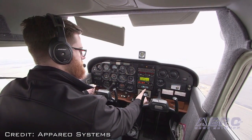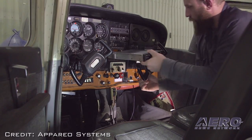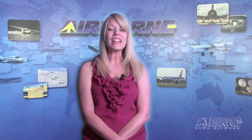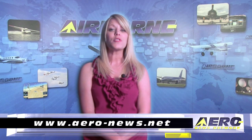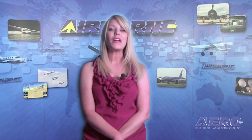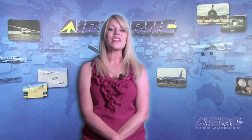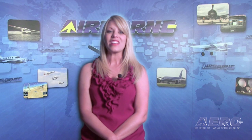FAA certification is expected later this year and product availability is contingent on approval. That's our program for Monday, April 13th. Remember to get comprehensive, real-time, 24/7 coverage of the latest aviation and aerospace stories anytime at aero-news.net. Airborne Unlimited is streamed daily Monday through Friday. I'm Ashley Hale — thanks for watching.